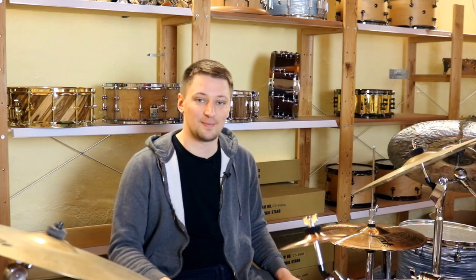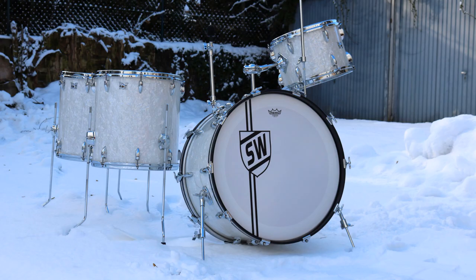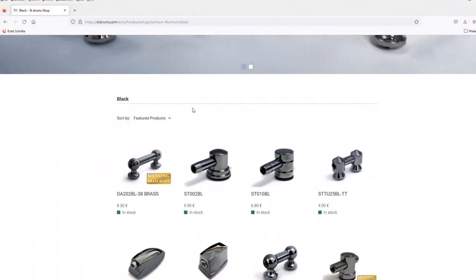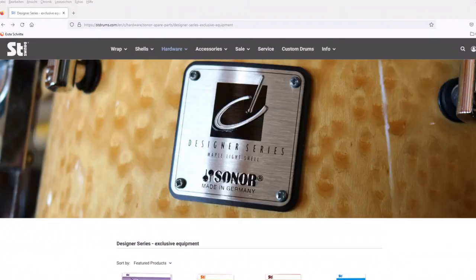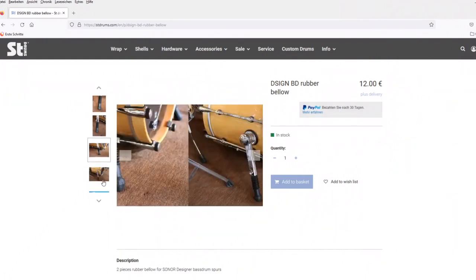Let's start with our biggest department: selling drum parts. Hobby craftsmen, drummers, and professional custom drum builders have been buying parts from us for years. From shells to wraps to hardware metal parts, we provide everything you need to build your own drum set. We also provide rare spare parts for older drums, like these rubbers we made for the Sonor Designer Series.